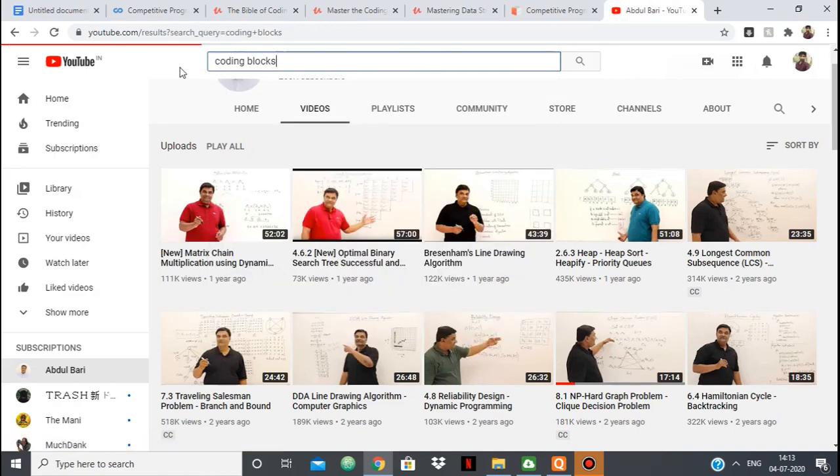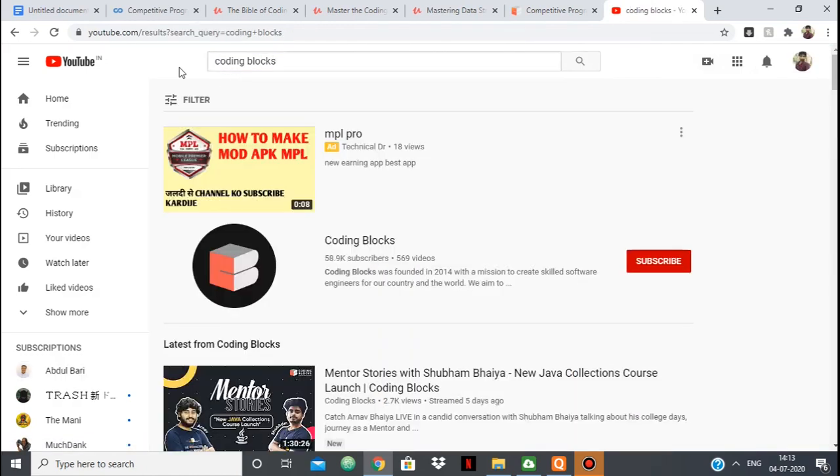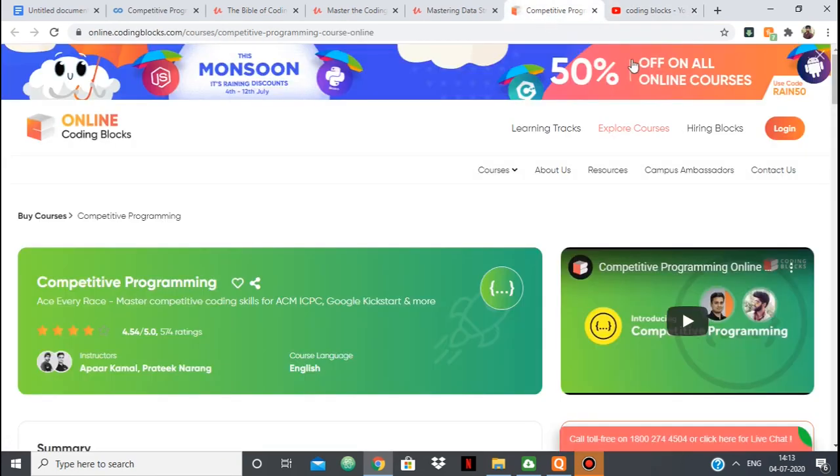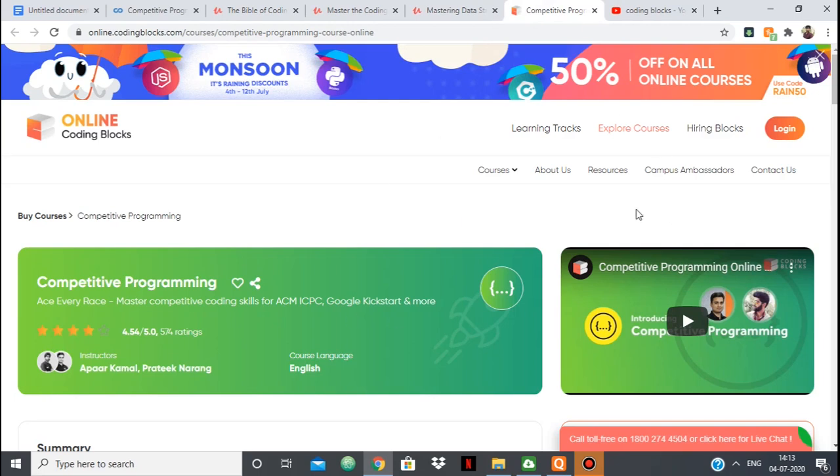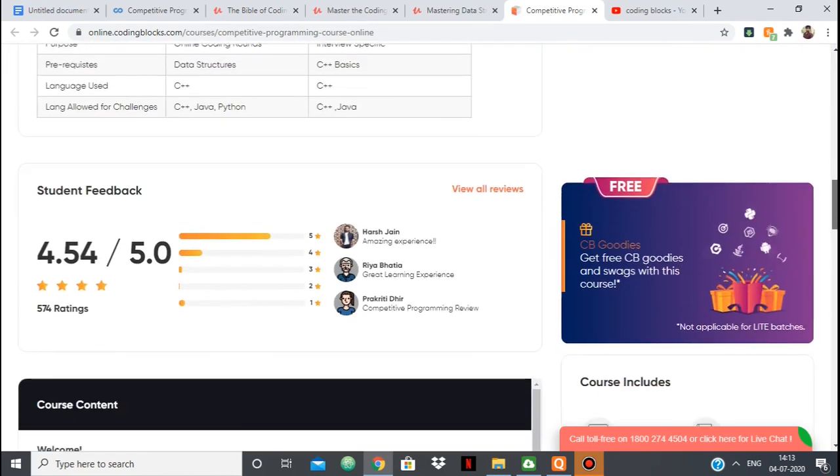Coding Blocks also has a YouTube channel, so you can check that out. You should do some background check before taking any course. Find the instructor for this course and look at his videos to see if his way of teaching is compatible with you. I haven't taken this course myself, but I have friends in college who have taken it and they improved really well because of it.